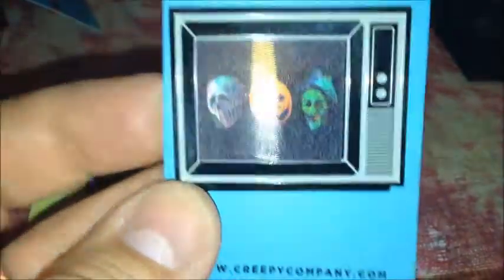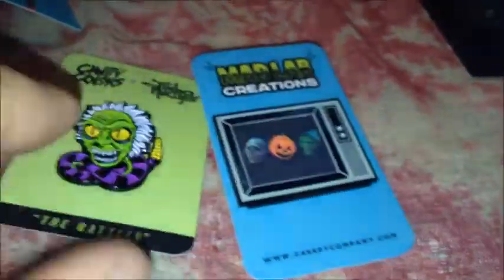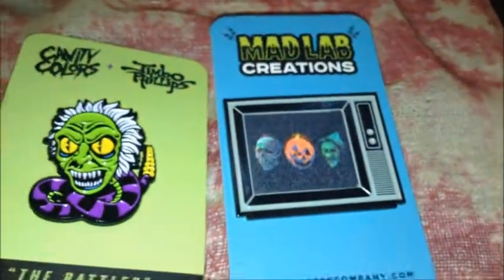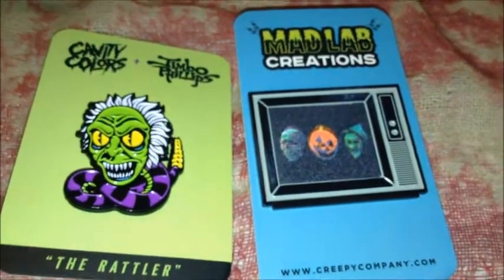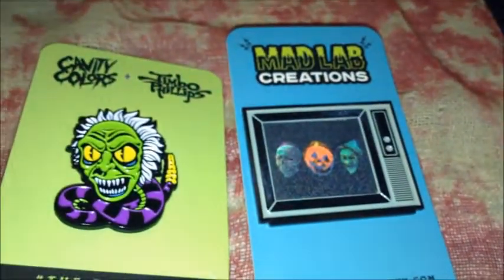Just fantastic work. And then this one, the Halloween one — it's tough to do on camera, but you can see they turn like the commercial for Silver Shamrock. These are just fantastic pens and I'm so happy that I have both of them. I can't say enough great things about Cavity Colors, and I'm just starting to learn about Creepy Co. They have a couple of pens I really like — one is a Norman Bates and his mother, and I've also seen a Jason Voorhees one. So I might be checking in with them again.